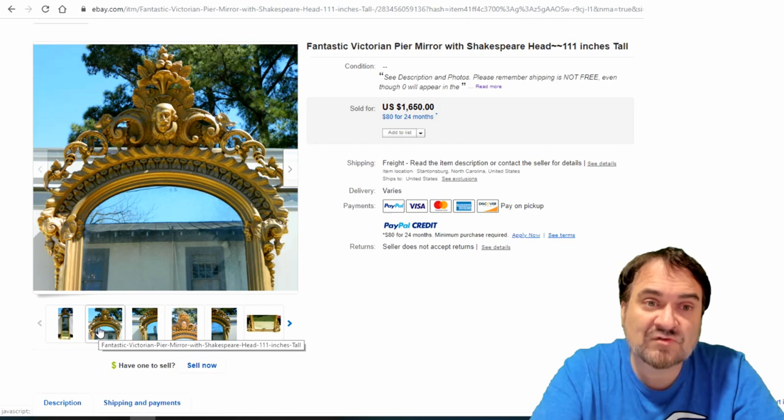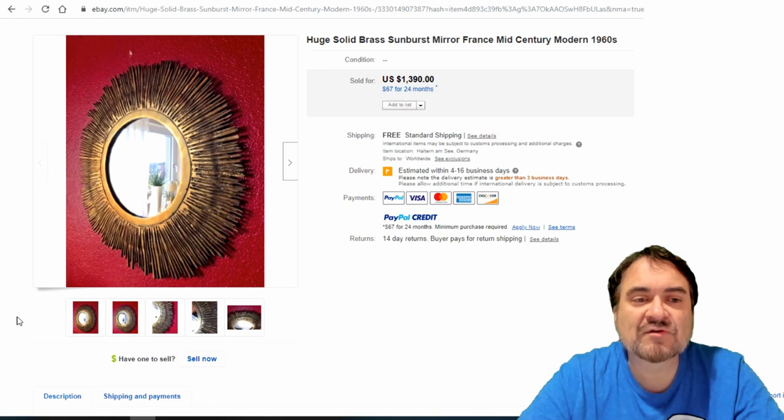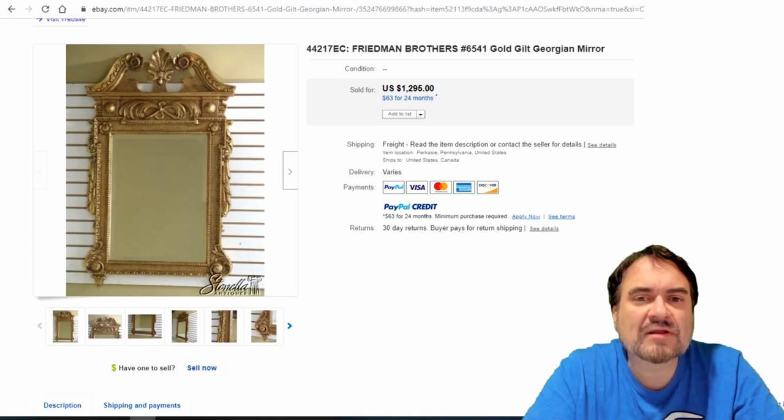Estate sales you can literally find this type of thing quite often. Here's a solid brass mid-century modern — a real good example of a mid-century sunburst. The atomic pattern rays are similar to this as well. They all sell for good money. $1,390. It weighs a ton — a really nice example.